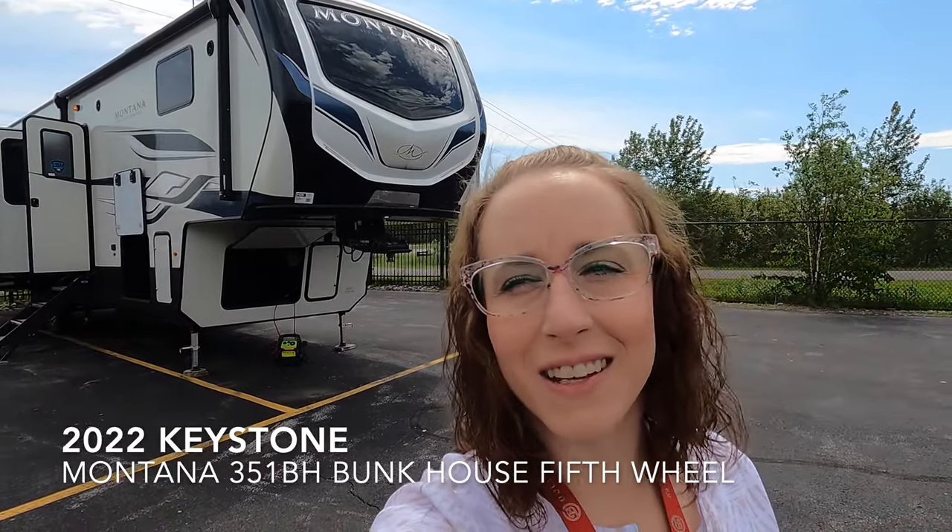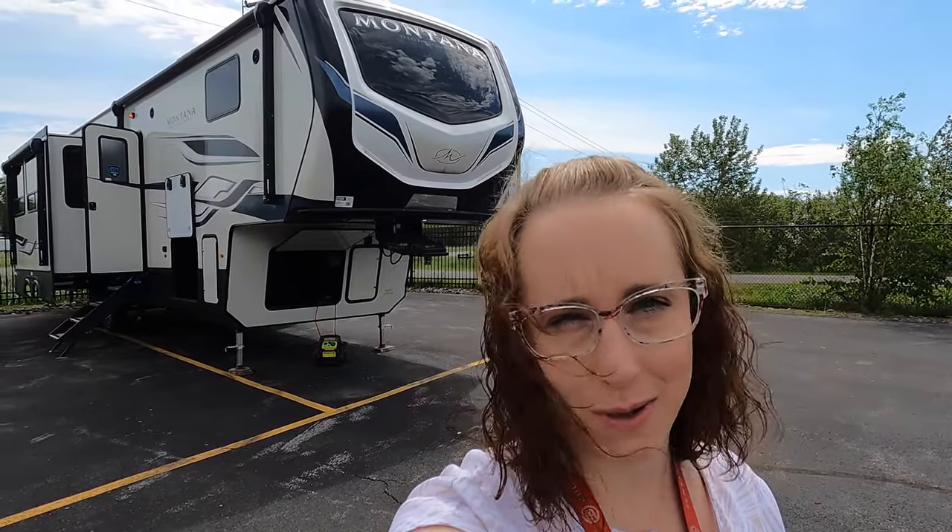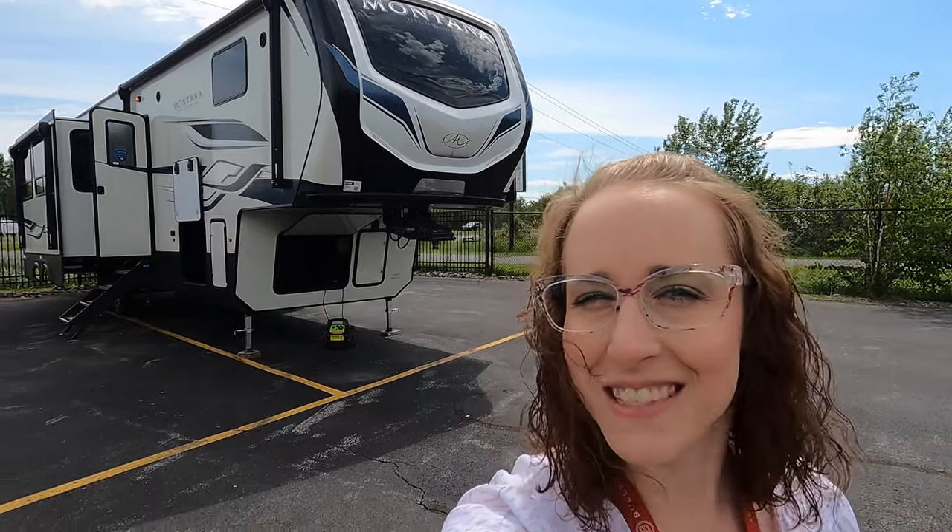Hi everyone! My name is Haley Johns. I'm here at Bullion RV in Duluth, Minnesota, located off of Lake Superior. Today I get to show you the 2022 Keystone Montana High Country 351BH. Like always, we'll start on the outside and work our way on the inside. Let's have a look!